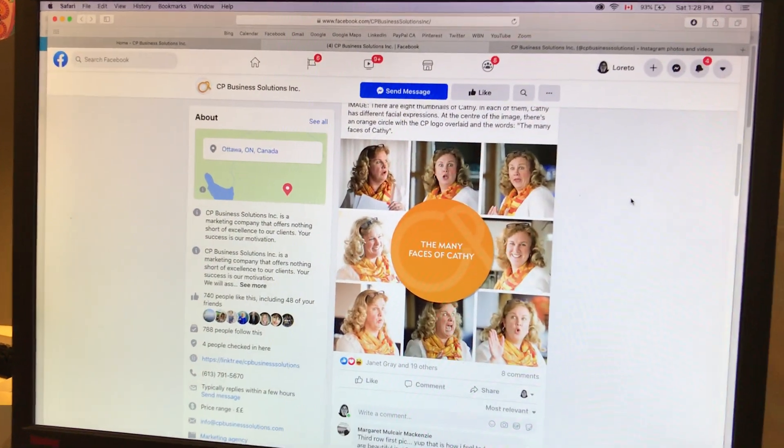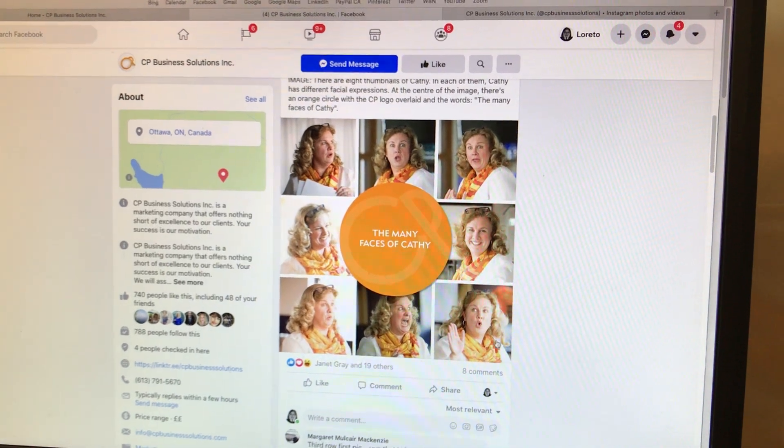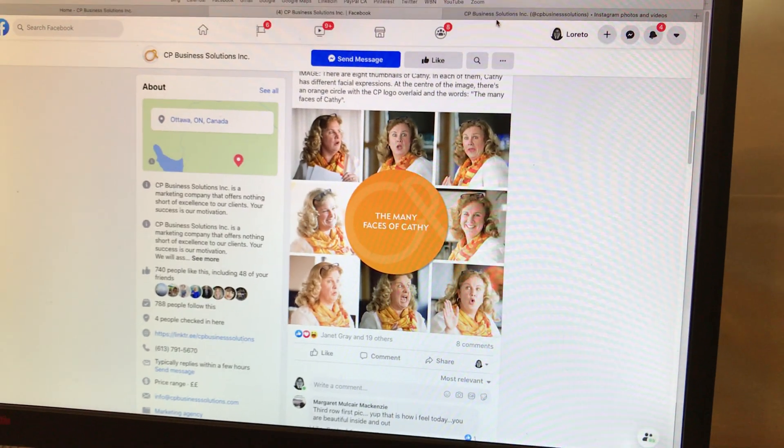When you go to Facebook, you can't beat that. The many faces of Kathy, which are lovely, and if you know anything about her, you know she's very funny. And there's a beautiful orange color in her scarf again.